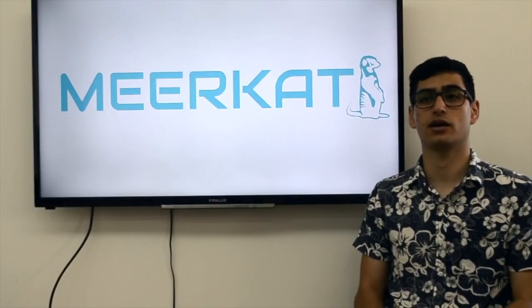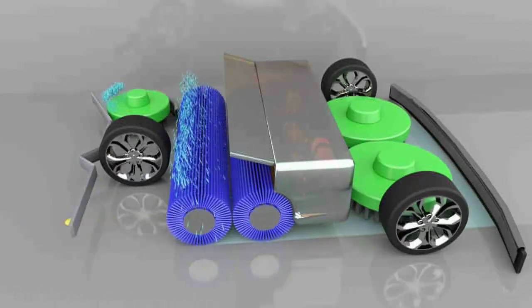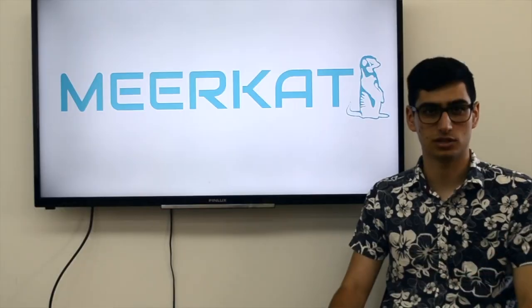All three variants also have our own innovative feature, which is only found in Meerkat products: the bottle aligning mechanism. This mechanism turns any small bottles from a vertical to a horizontal position in order for the machine to more easily pick it up.